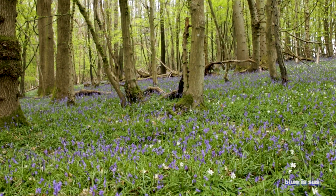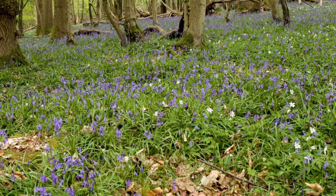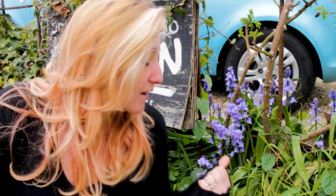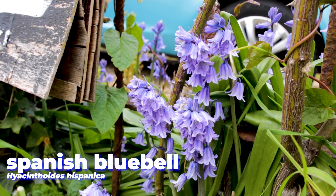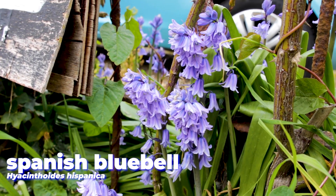Without a doubt these native bluebell woods are beautiful, but all is not as it seems. There is an imposter among us. This is the interloper, the Spanish bluebell, which was introduced to the UK as an ornamental garden plant about 350 years ago.